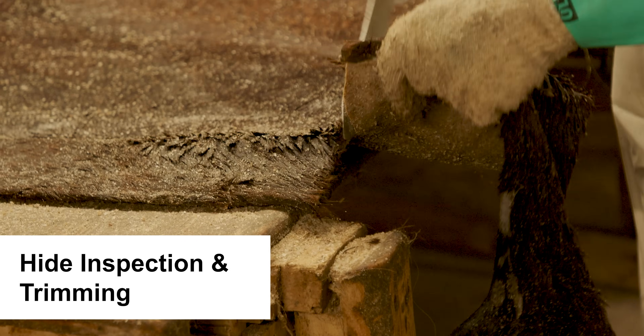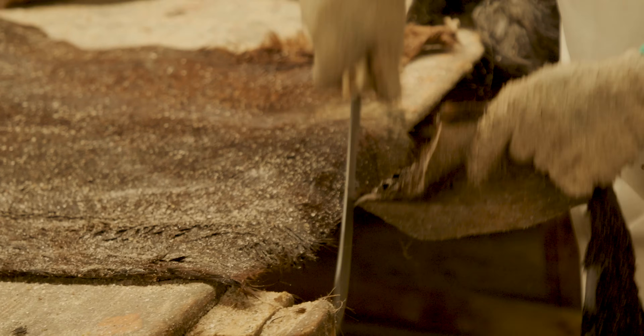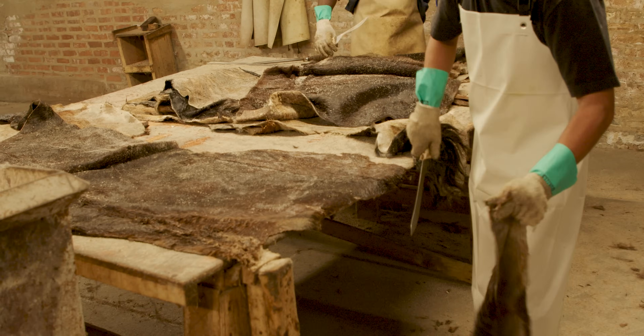Correct. We're cutting the fronts off and trimming the butts for tanning, because the fronts get tanned with one tannage and the butts are veg tanned.